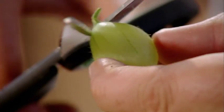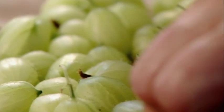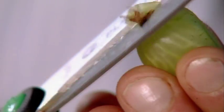Top and tail the gooseberries and place in a saucepan. Gooseberries are one of those real quintessential British fruits — a real taste of the English summer.